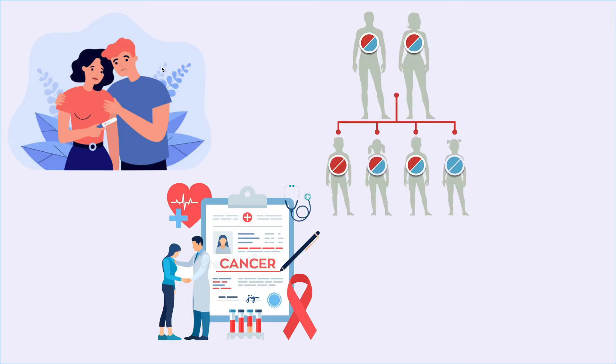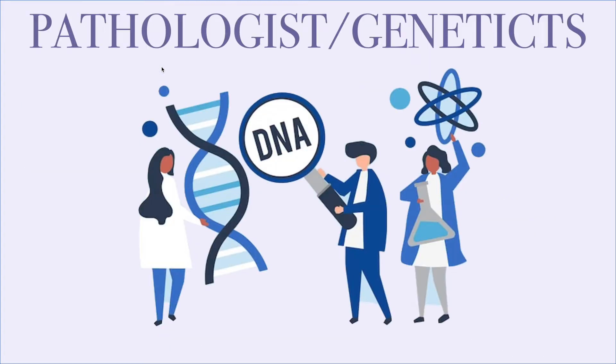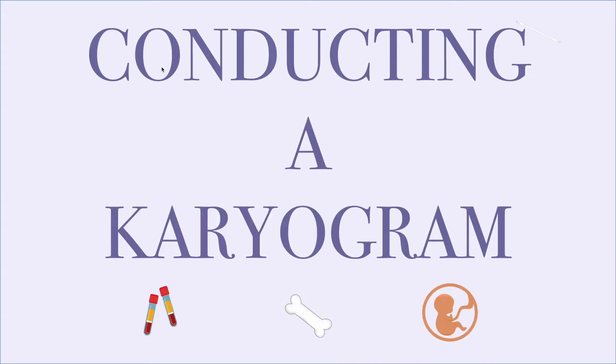Individuals with a family history of certain genetic diseases, and unborn babies still developing in the womb whose mothers are over the age of 35 or have a family history of genetic disorders. Generally, a pathologist or geneticist will examine a karyogram and discuss the results. This genetic testing starts with collecting a sample of blood or other bodily fluids to analyze chromosomes.